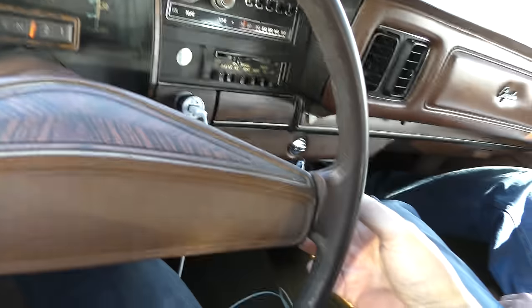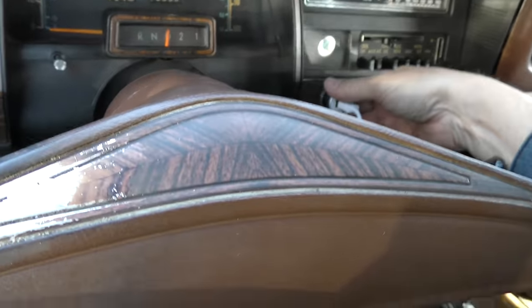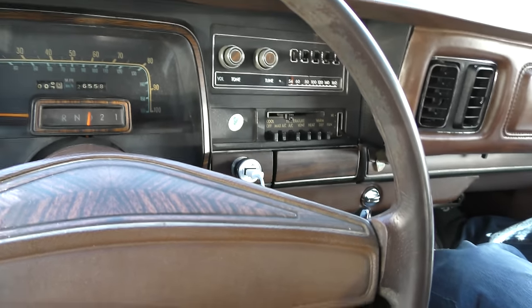Yeah, this is a gas hog — it's got a four-barrel carburetor, you'll be sucking down gasoline. But if you're cruising down the road, you'll get mid to upper teens in mpg going 55 or 60 miles an hour. And really for its age, it still idles pretty good. It's even got a USB — plugged into a cigarette lighter adapter, but hey, it works.